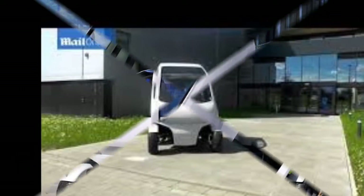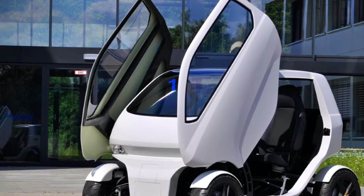First announced in 2012, the team have moved on to their second iteration of the vehicle.